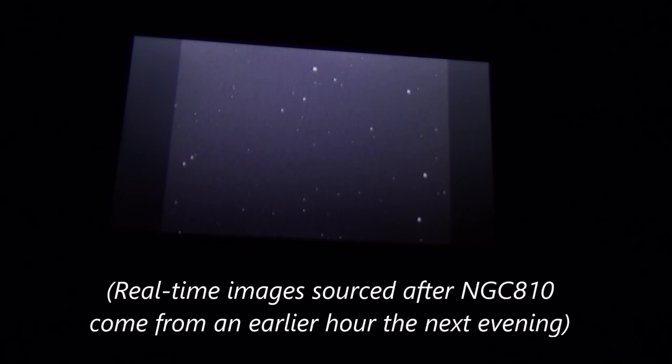NGC 809 is a galaxy in Cetus, magnitude 14, 1.5 by 1.1 arc minutes, lenticular spiral class O, 238 million light years distant — about 100,000 light years in diameter. We're at minus 8 to almost 9 degrees in declination. I'm going to do one more and then bail until later this evening.